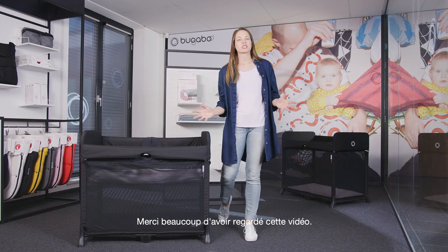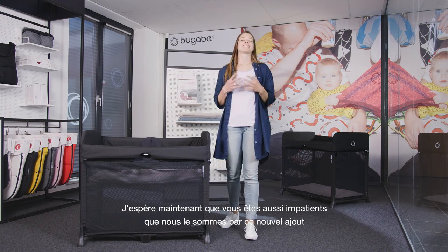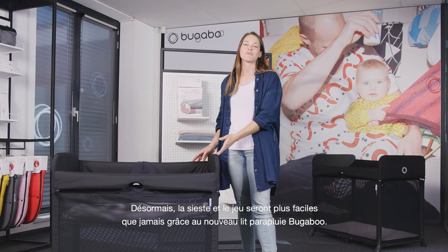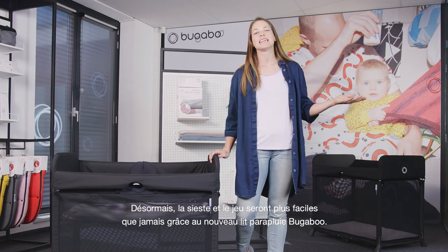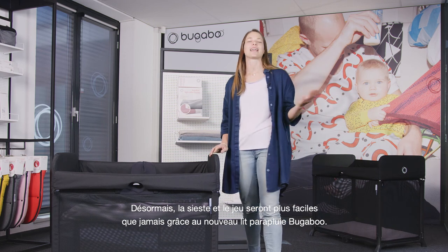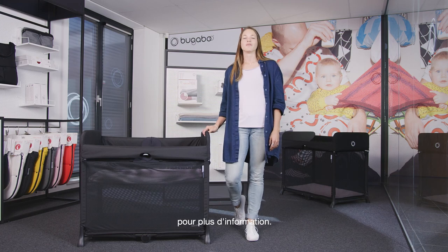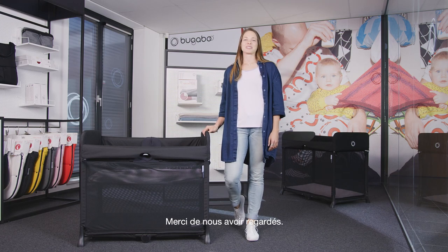Thanks so much for watching this video. I hope it's helped you get as excited as we are about our newest addition to our product portfolio. From now on, bedtime and playtime are easier than ever with our new pop-up play yard. Please check out bugaboo.com or reach out to us on our social media platforms for more information. Thanks for watching.